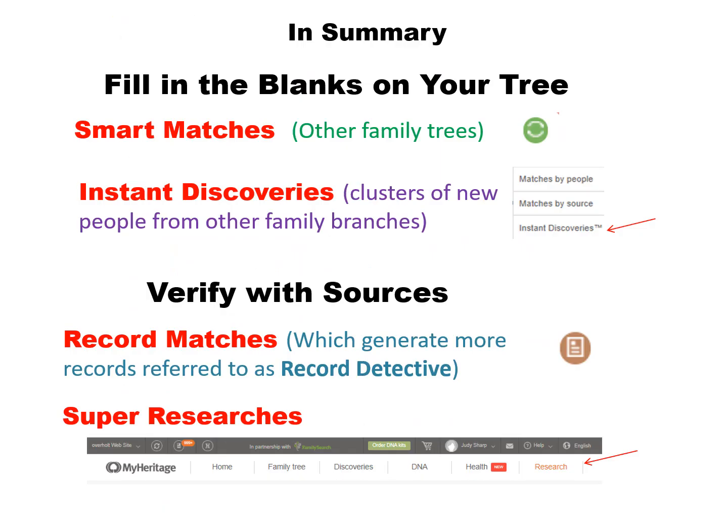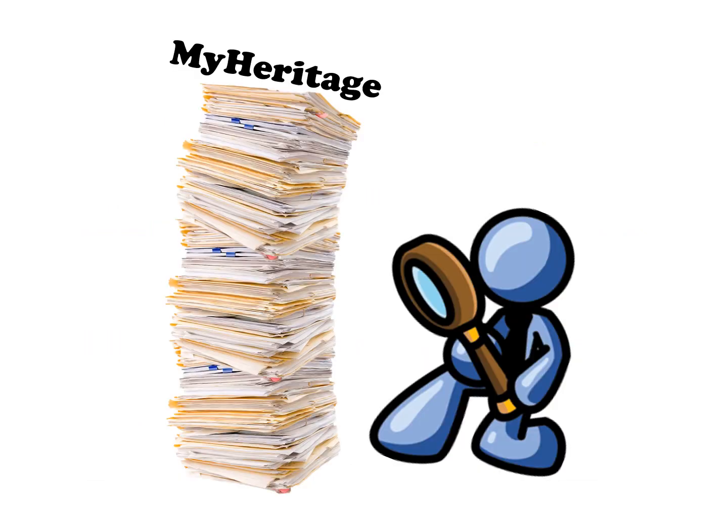To sum up the basics of MyHeritage: you want to fill in the blanks and grow your tree with smart matches and instant discoveries, and then verify them with record matches and custom research called super searches. This concludes this presentation. You might want to take a moment to visit the BYU webpage for more videos and webinars at the address listed on the bottom of the screen. Thanks for watching, and have a great day.